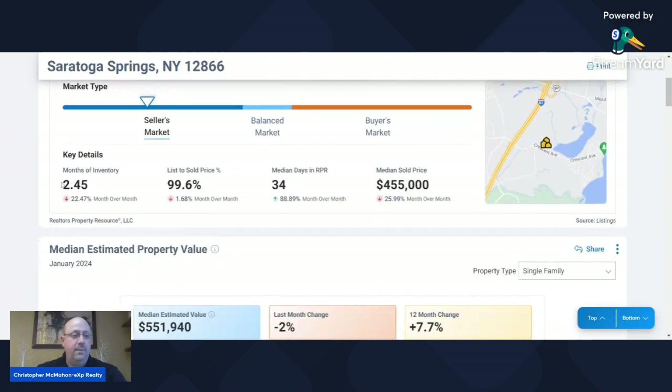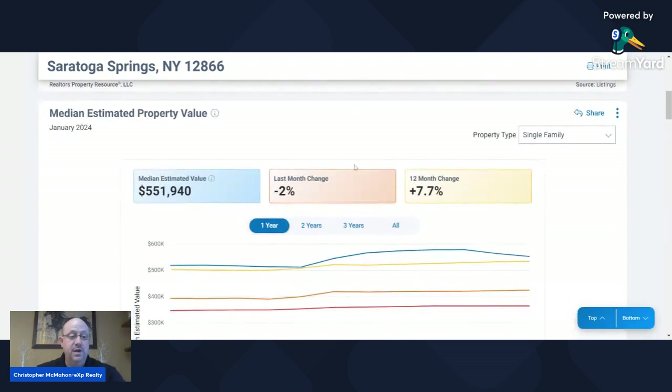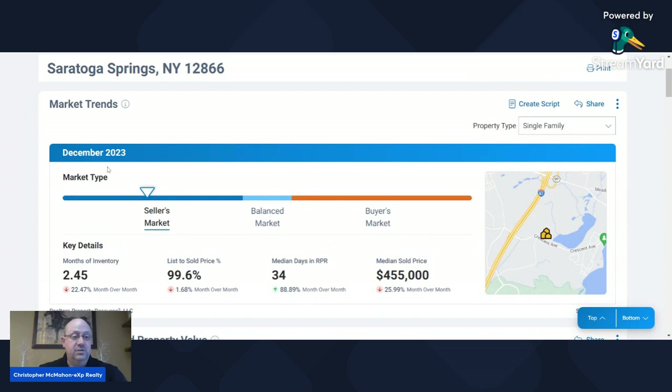We are in a pretty healthy seller's market right now — not a big surprise, been there for a while. Months of inventory is about two and a half. They're getting 99.6% list-to-sold ratio, so they're almost getting 100% of what they're asking for. Right now the median sales price is $455,000 in Saratoga Springs. The median estimated property value is $550,000, which is down 2% from the previous month but up 7.7% over the 12 months. It's important to note we're doing a year-end review here, looking at the end of December 2023.